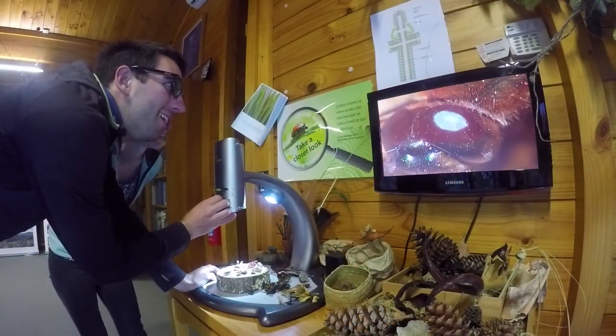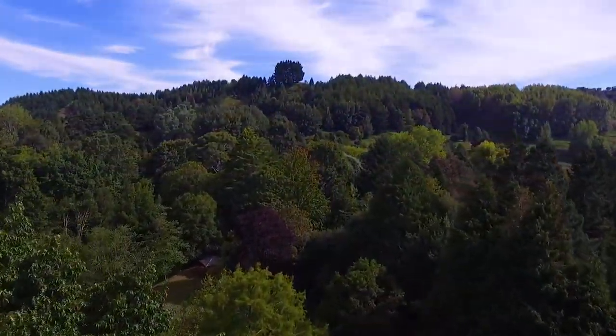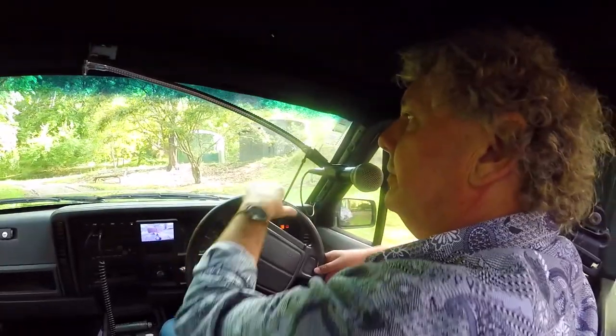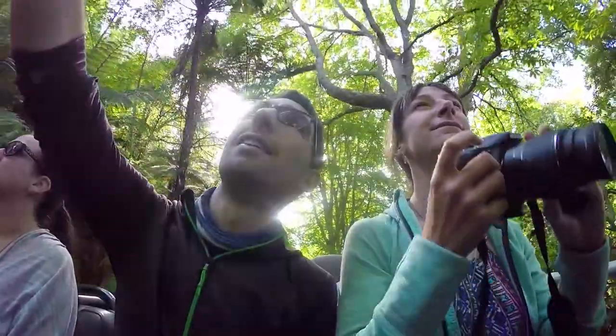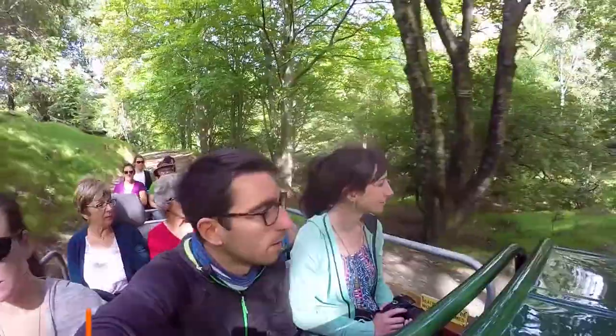Because we arrive a little early for our tour, we take some time at the Discovery Centre. Then it's time for our curator tour — a nice ride around with the curator. They have a massive jeep fitted with a ton of seats and even a trailer with even more seats. It's so comfortable and a great way to get around the massive arboretum.